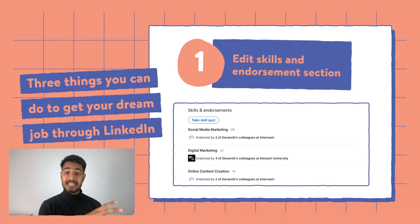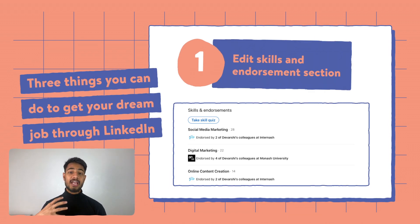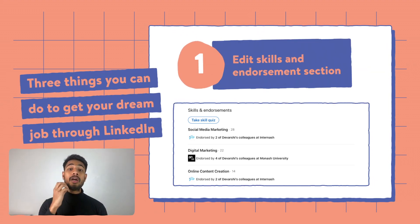For example, if you're looking for a job in marketing, it's really important that you have skills such as digital marketing, social media marketing, and email marketing. Add all the things that you know how to do or are currently learning into your profile, so that you get suggested the right jobs and your profile gets suggested to people who are looking for the right candidate.